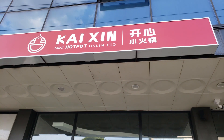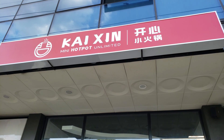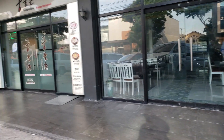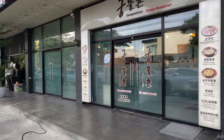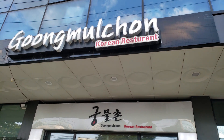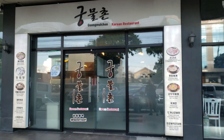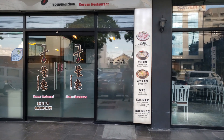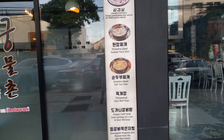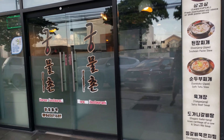This one is Hot Pot — Kaijin. I'm going to guess it's Chinese, but it could be Korean. And then you've got a Korean restaurant here — Goong. They got different kinds of things: tofu, soft tofu stew, soybean paste stew, things like that.